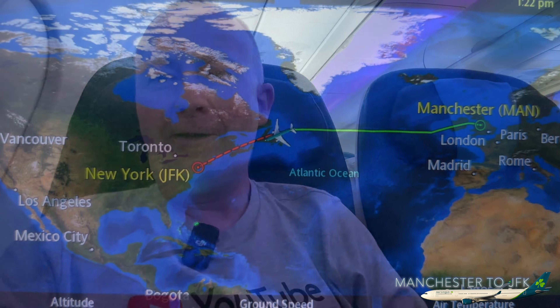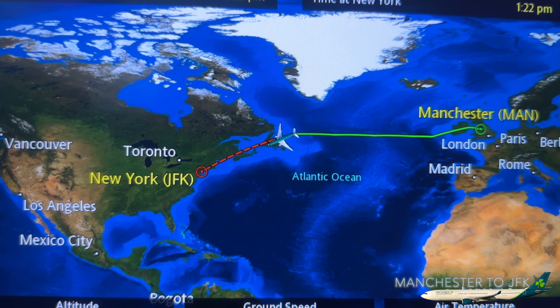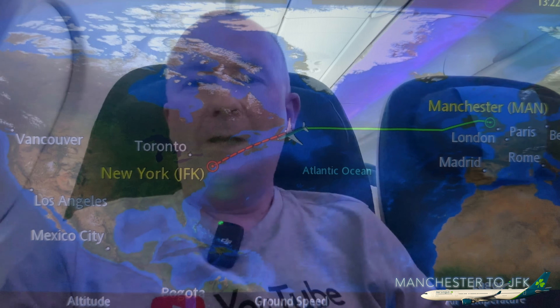That was just a quick snooze. We are now approaching the coast of Nova Scotia — we've crossed the pond, the Atlantic Ocean, and we're in North America. We now have two hours and 45 minutes to go before we get to New York City. Coming up to 7:23pm in the UK.